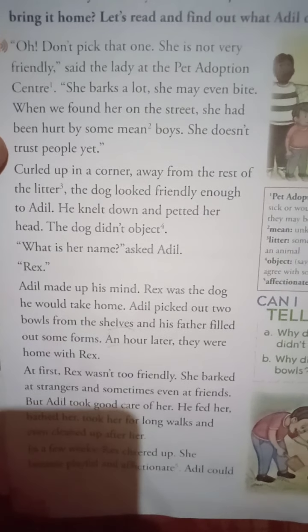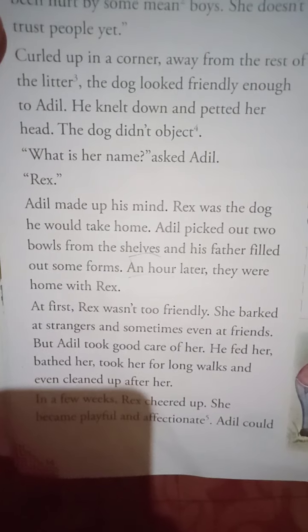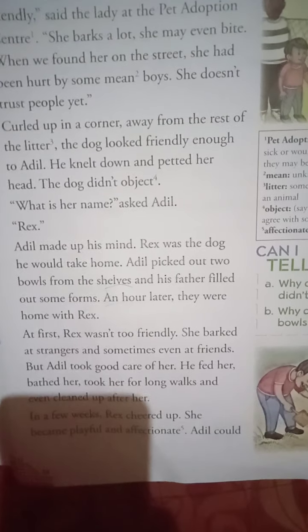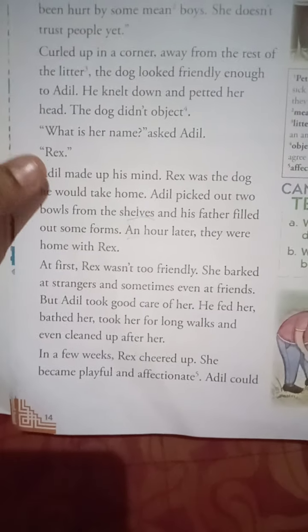Adil picked out two bowls from the shelves and his father filled out some forms. An hour later, they were home with Rex. At first, Rex wasn't too friendly — of course, if you bring a new pet animal home, it will not feel friendly because you people are very new to them. She barked at strangers and sometimes even at friends. But Adil took good care of her.